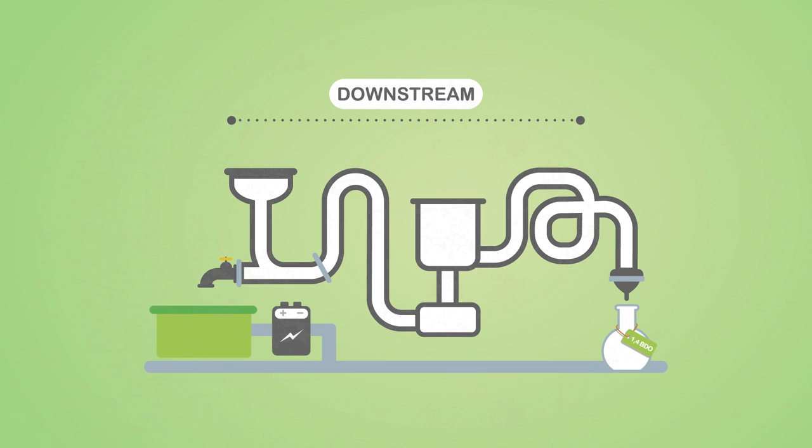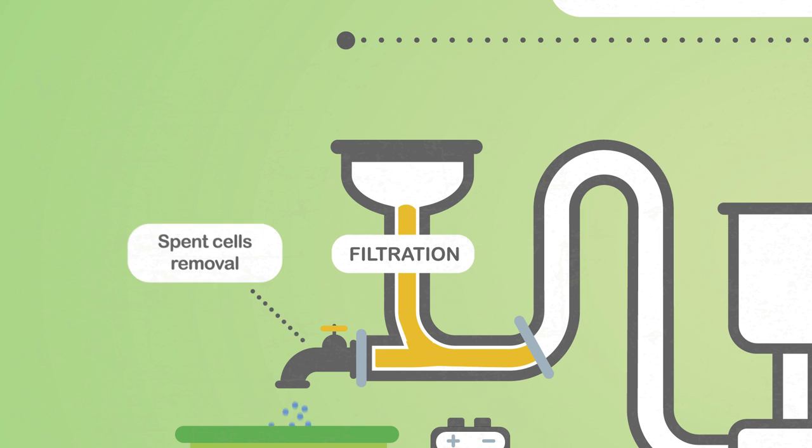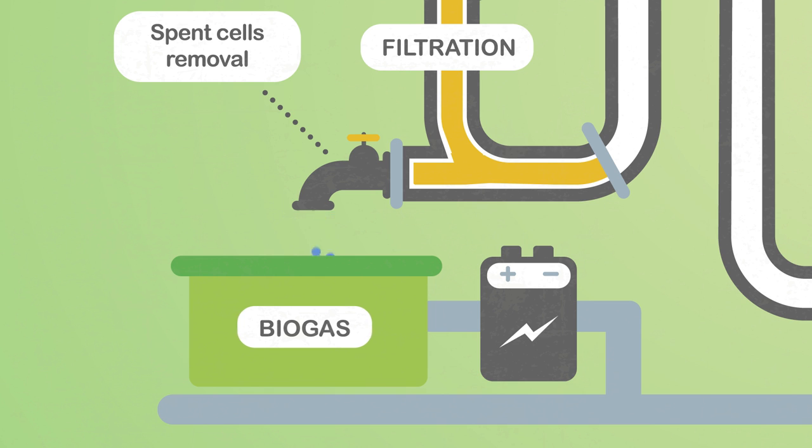The downstream phase aims to remove all the main impurities from the first formulation of BDO. First, all the spent cells are recovered through filtration. These are then recovered and used to produce biogas, which will help to power the BDO production process.